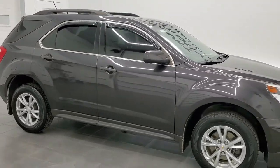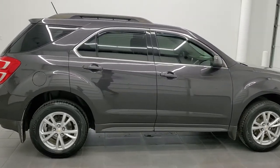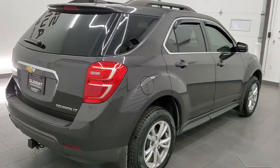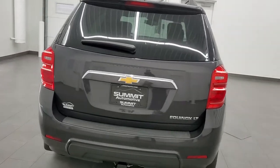Hey, this is Brett and this 2016 Chevy Equinox LT is stock number 21T215B. We are here at Summit Automotive in Fond du Lac, Wisconsin, your new and used SUV headquarters.